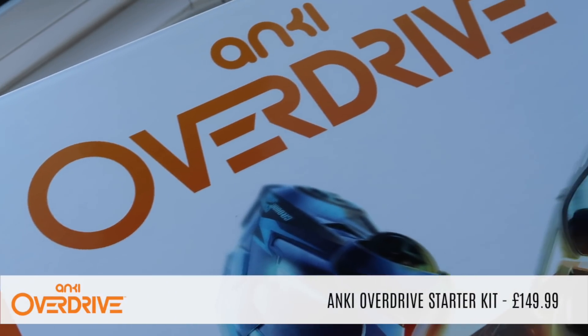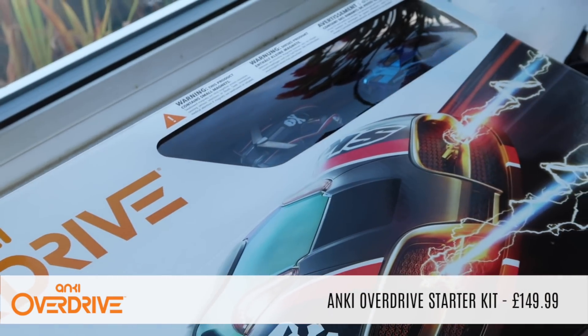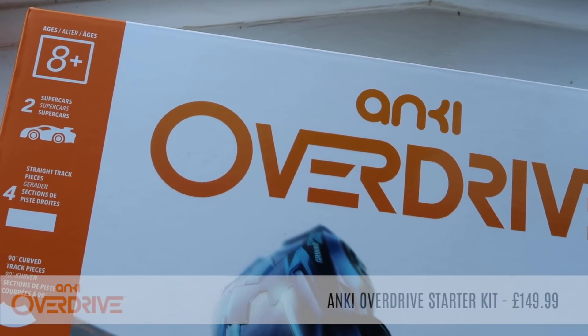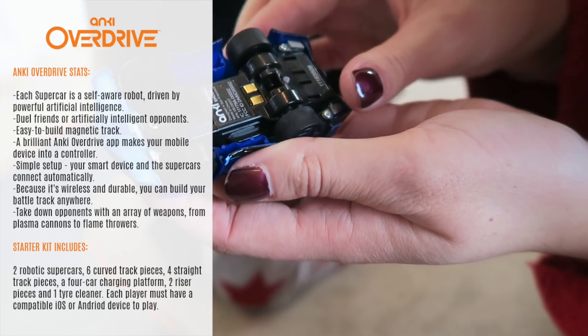If you want to know about the latest must-have toy then this is definitely a video that you should be watching, because myself and Bill along with Natalie, Caleb and Blake from Where The Millers have recently been testing out Anki Overdrive.